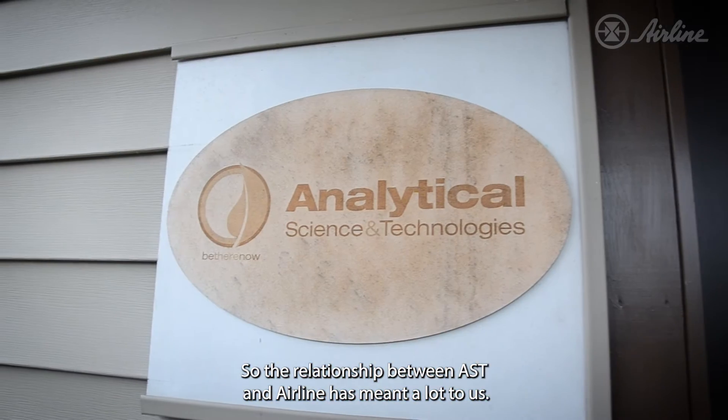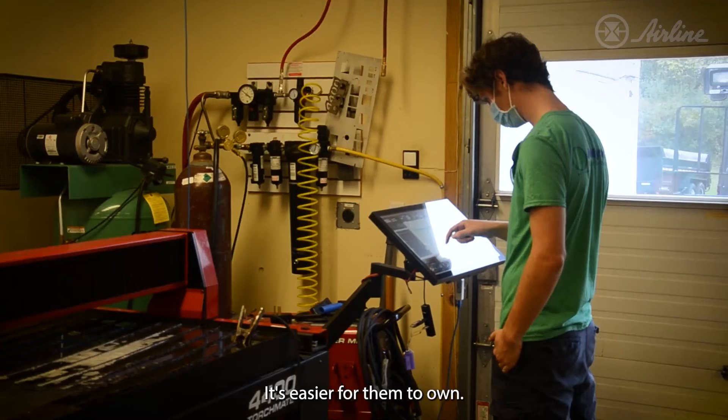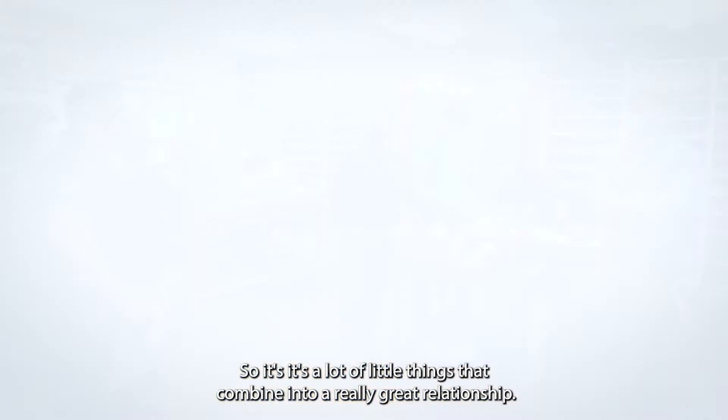The relationship between AST and airline has meant a lot to us. From our customers' perspective, you're getting the product to them quicker — that's really important. It's easier for them to own — that's really important. So it's a lot of little things that combine into a really great relationship.